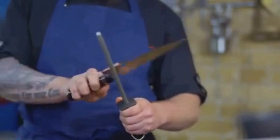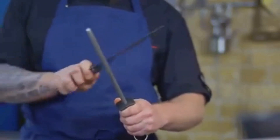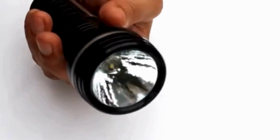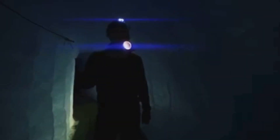Next, a reliable flashlight. In a world without electricity, visibility becomes a precious commodity. A sturdy, long-lasting flashlight can help you navigate in the dark and can also be used as a signaling device or even a makeshift weapon.